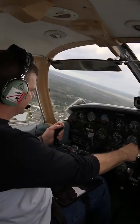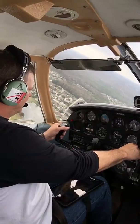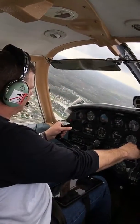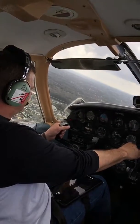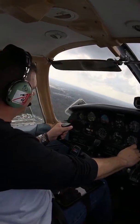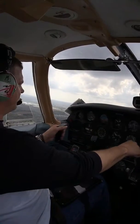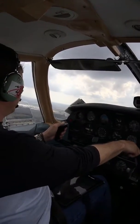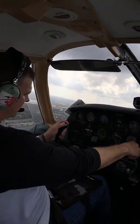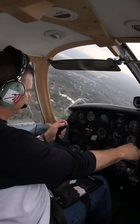Tampa North traffic, Cherokee 6A Whiskey Alpha turning left crosswind runway 32, Tampa North traffic. Nice 20 degree turn, and climbing — good. Tampa North traffic, Cherokee 6A Whiskey Alpha turning left downwind runway 32, Tampa North traffic.